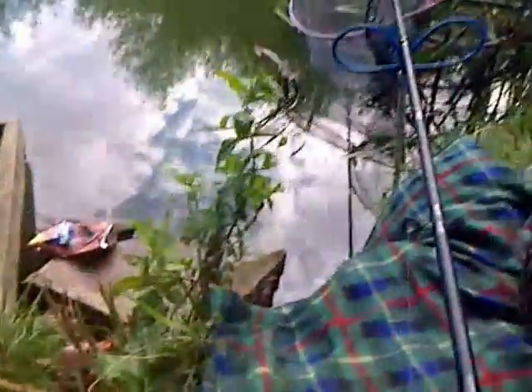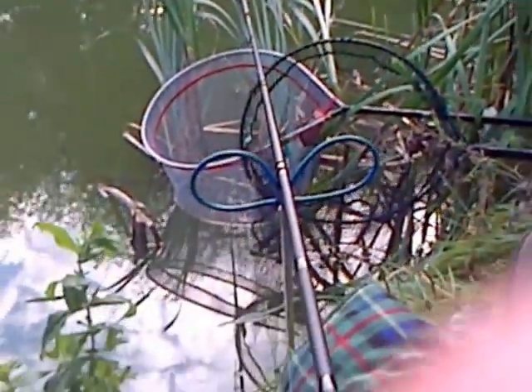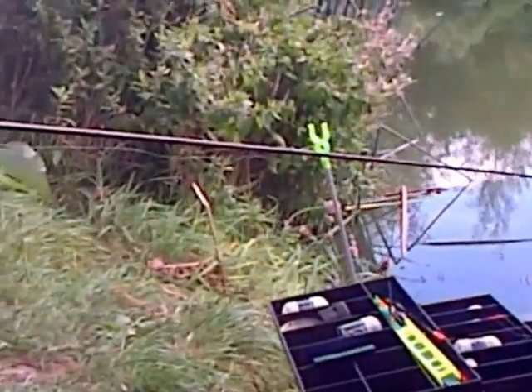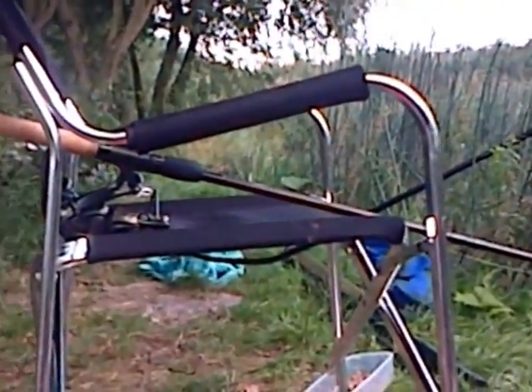Just had a knock there. Might have one in a minute. My setup today is a Shakespeare — a Shakespeare Sigma bait runner, five ball bearing — with a Drennan Red Range rod. Marcus has got a random bait runner reel. We've got no idea what it's called.